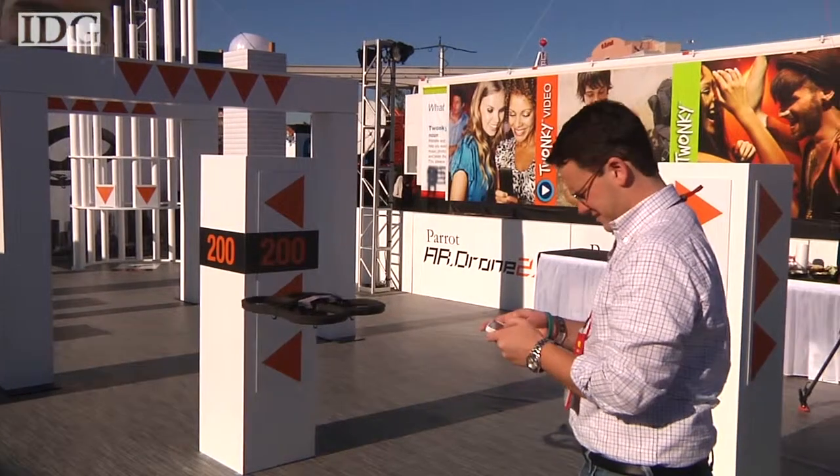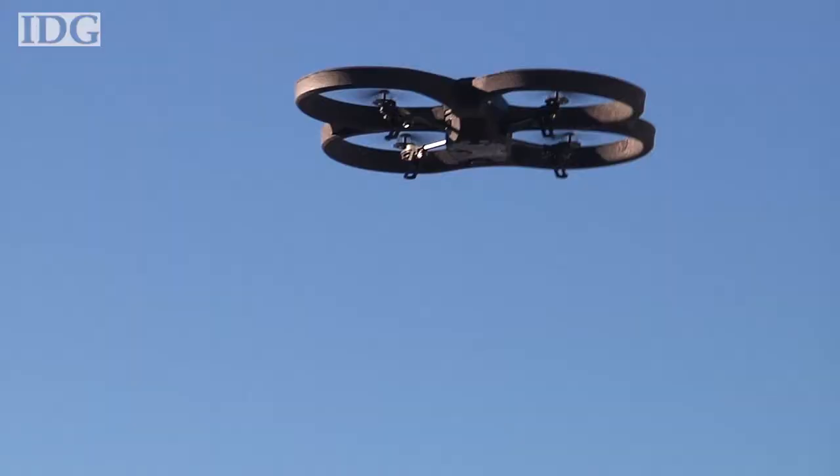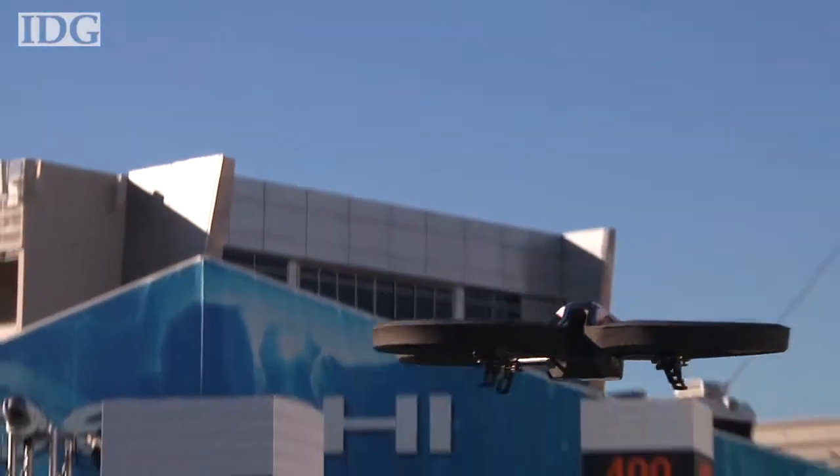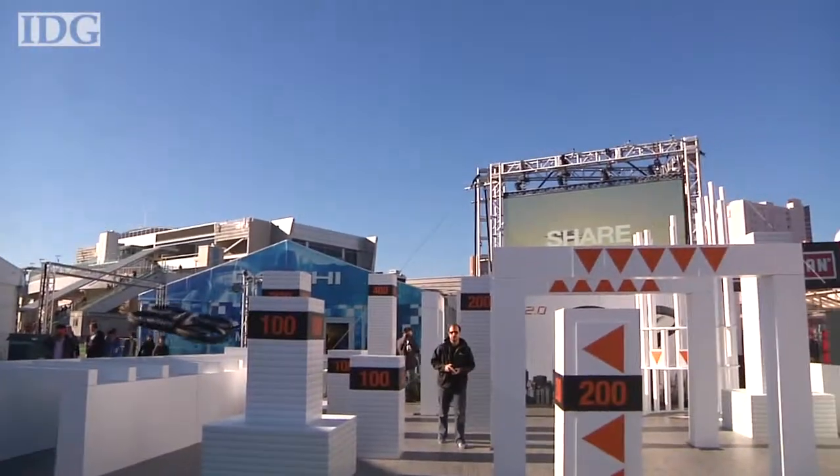One of the new features that makes it easier to fly is a setting that makes the drone fly in reference to the pilot. So forward is forward, left is left, and so on, regardless of which way the copter is rotated. That makes piloting much easier.